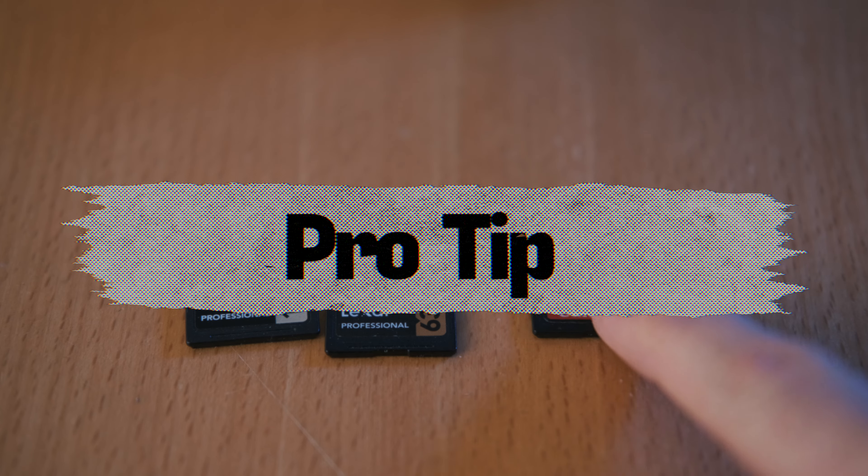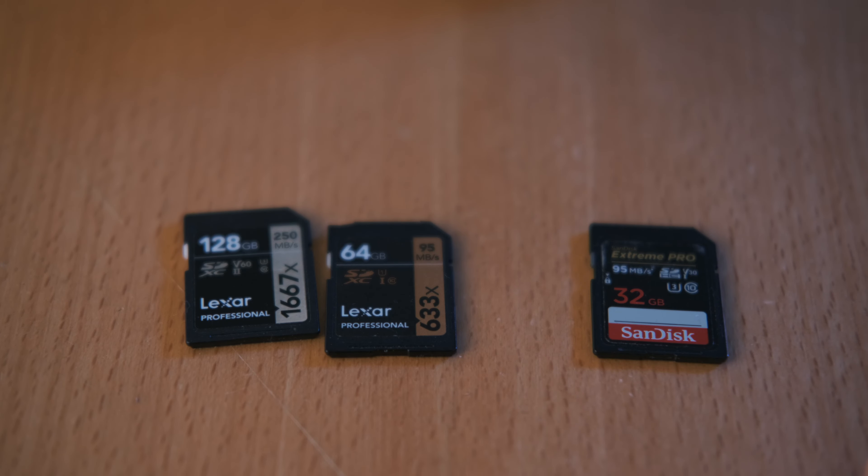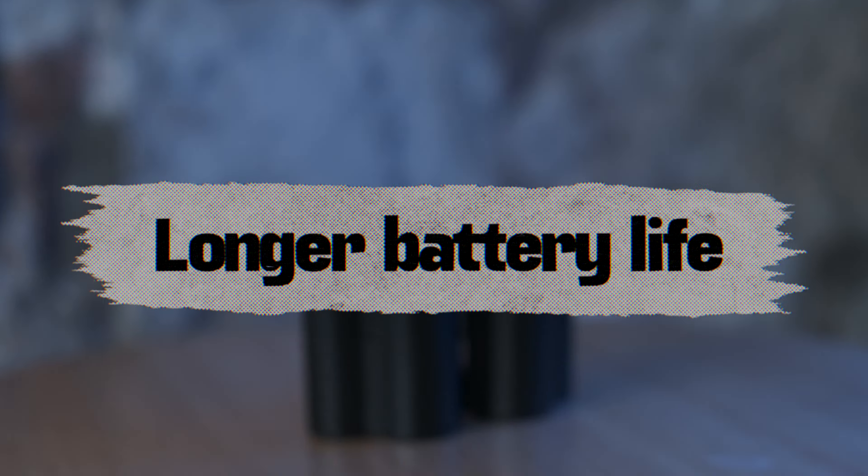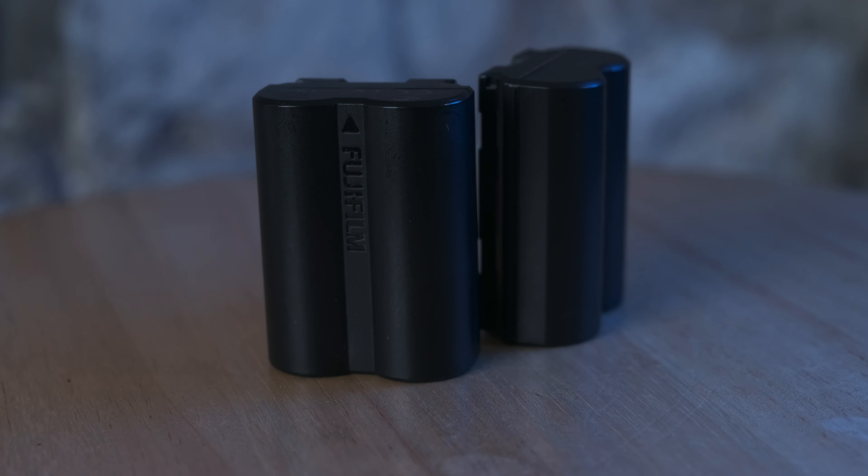Pro tip: if you're recording videos longer than four minutes, use at least a 64GB or 128GB SD card. If you use 32GB or lower, the camera will split videos at the four-minute mark and you'll end up with multiple short files — I prefer one continuous file. Battery life on the FUJIFILM XT4 is much improved. You can get through a whole day without switching batteries, though you may want an extra one if you shoot both photo and video.